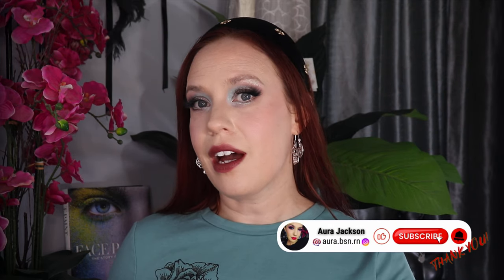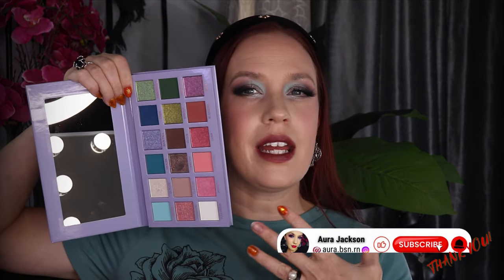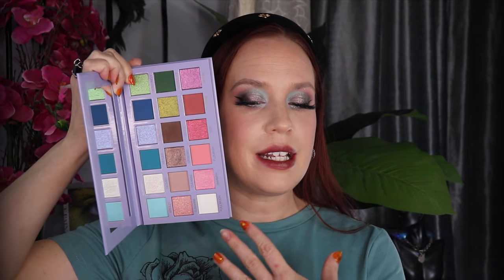This is the new Unearthly Cosmetics Spring Magic Palette. I wasn't initially going to pick this one up, but the more I looked at it — and believe me, I should not have — the more I thought, I definitely love the color story. And it just drew me in and I was just so captivated by it. I could not stand it.